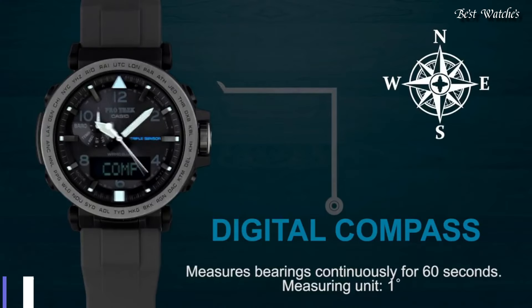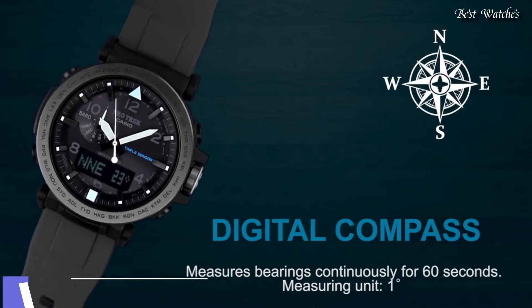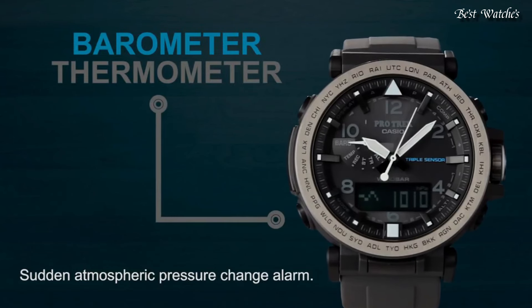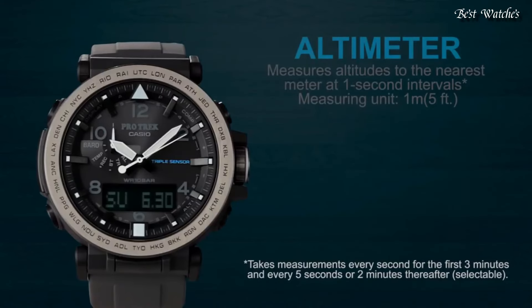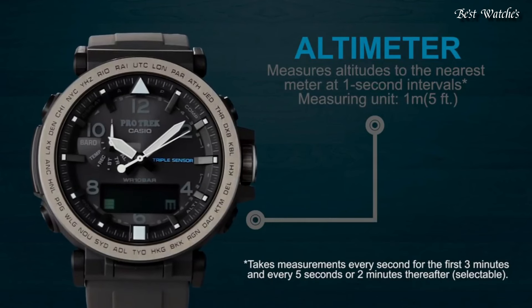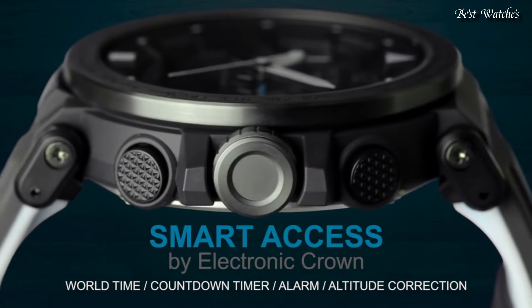Number 1. Casio ProTrek PRG-650Y Men's Watch. It has Japanese solar quartz movement and 5545 caliber. Case dimensions are 51.5mm in diameter and 13.4mm in thickness. Display type: analog digital. This timepiece has mineral glass and 100m water resistance.